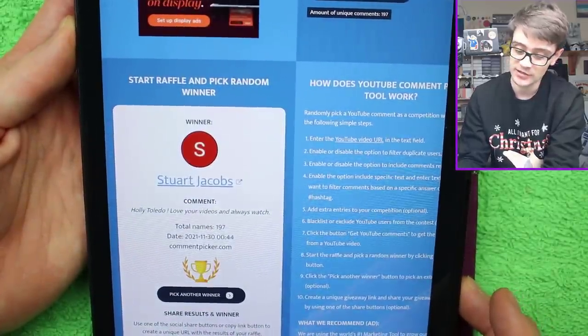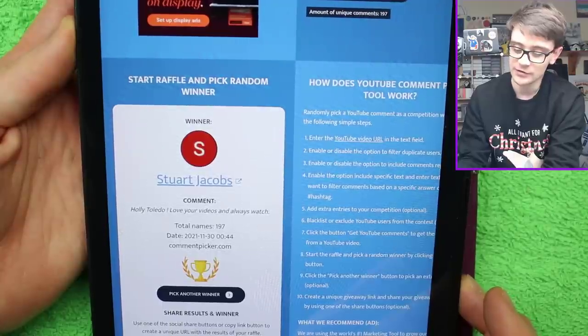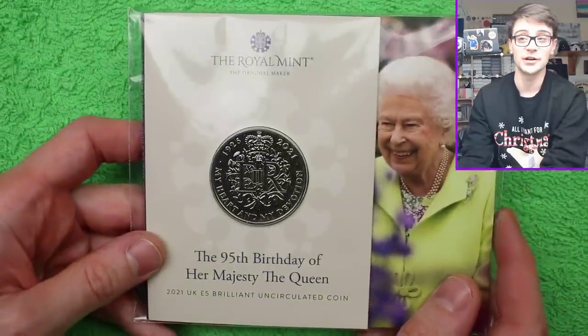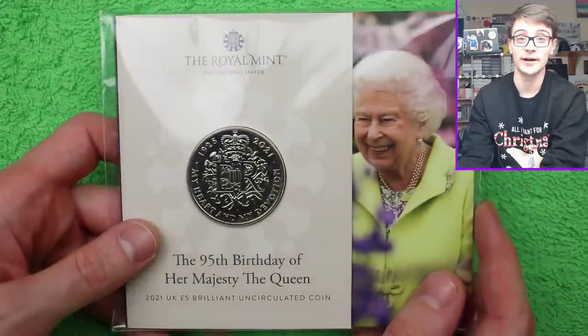I'm sure everyone will join me in congratulating the lucky winner, Stuart Jacobs, who says: 'Holy Toledo, love your videos and always watch.' Well, thank you very much, and I hope you do always watch. Do leave a comment where I need to keep an eye out.